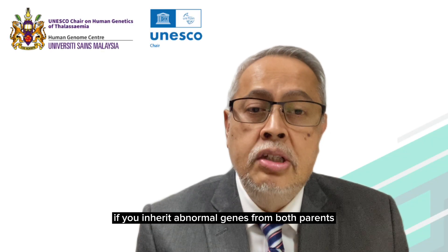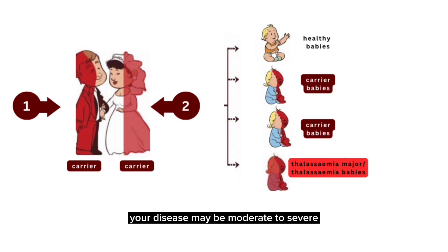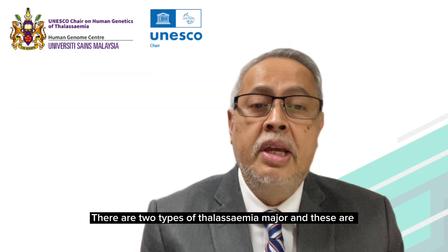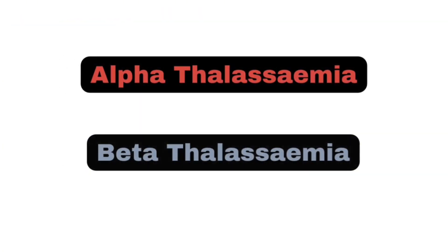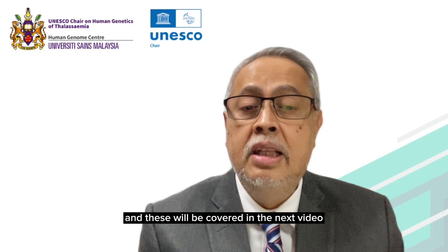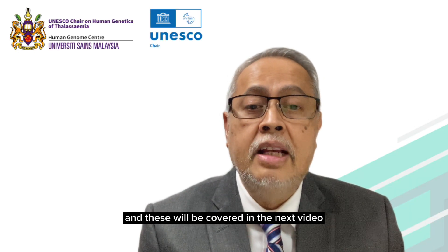Thalassemia major: if you inherit abnormal genes from both parents, your disease may be moderate to severe. There are two types of thalassemia major — alpha-thalassemia and beta-thalassemia — and these will be covered in the next video. Thank you.